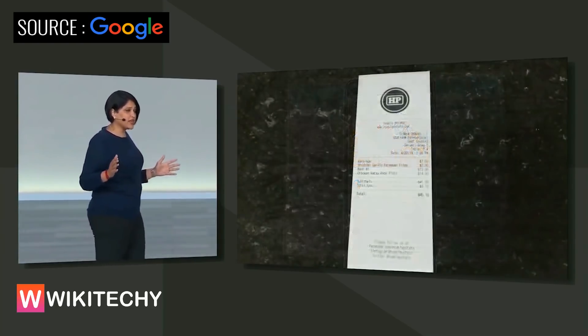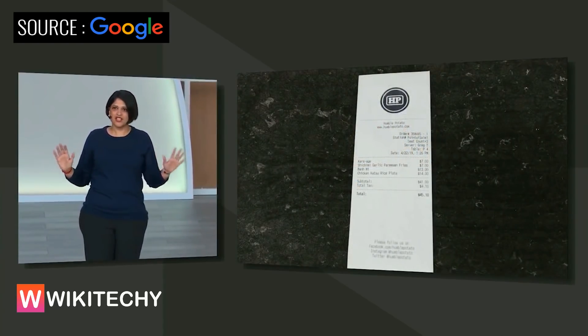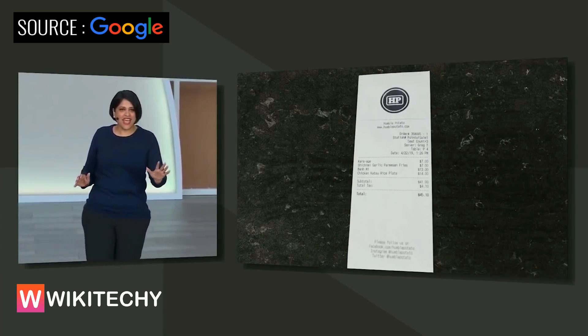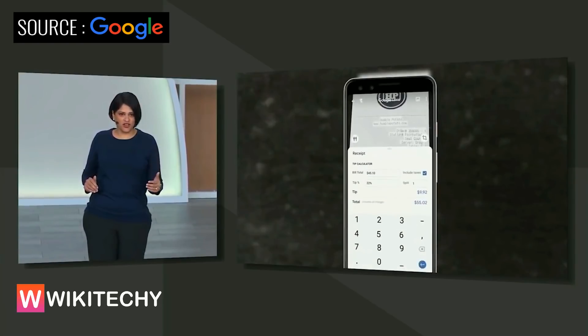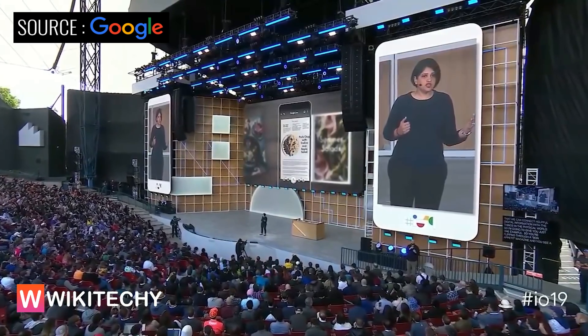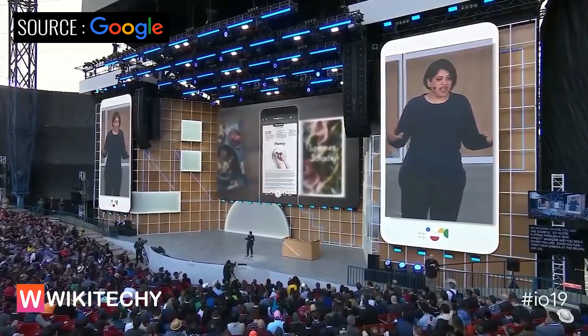When you're done eating, Lens can help pay for your meal — not picking up your tab, but it can calculate the tip and even split the total. We're also starting to think of other ways to connect helpful digital information with the things in the physical world. For example, you're flipping through a Bon Appétit magazine and you see a recipe you like — soon you can point your camera at the recipe and see the page come alive.